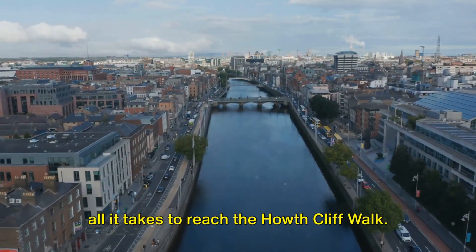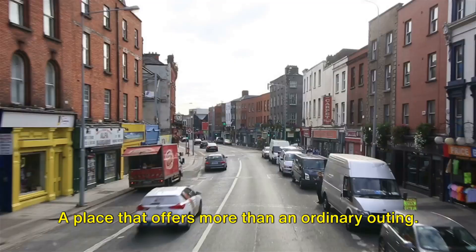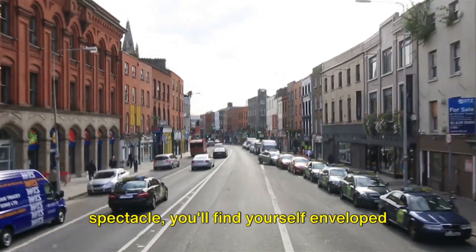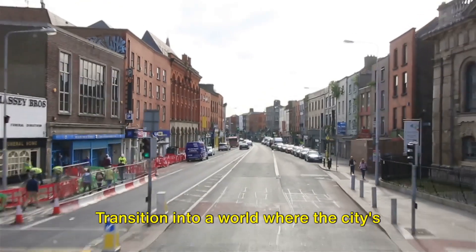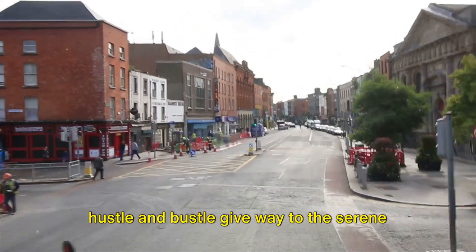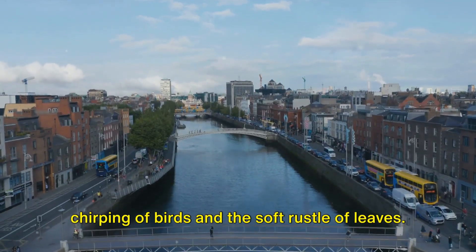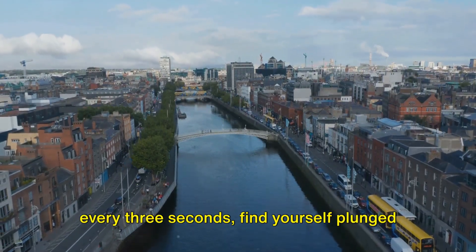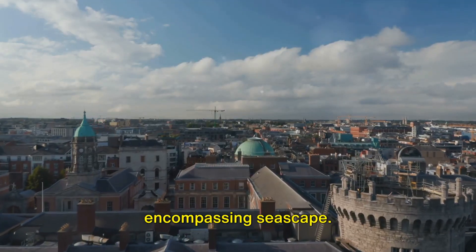A brief journey from the city's heart is all it takes to reach the Howth Cliff Walk, a place that offers more than an ordinary outing. As you navigate your way to this splendid spectacle, you'll find yourself enveloped by the allure of the Irish countryside. Transition into a world where the city's hustle and bustle give way to the serene chirping of birds and the soft rustle of leaves.